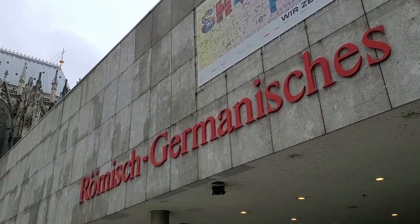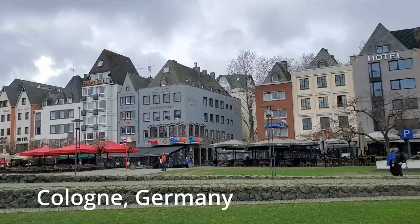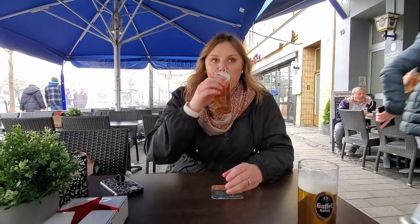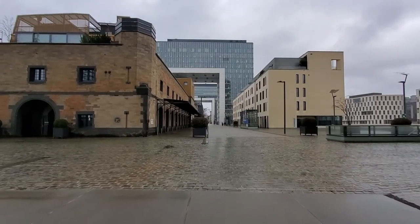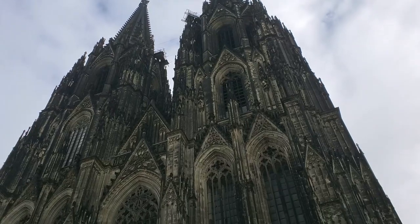Welcome back guys! We were having an amazing time in Cologne. We had seen so much so far — we had tried some amazing Cologne beer, walked along the Rhine River, visited the Chocolate Museum, which was awesome, and even saw the famous Cologne Cathedral. Overall we were having a great time so far.